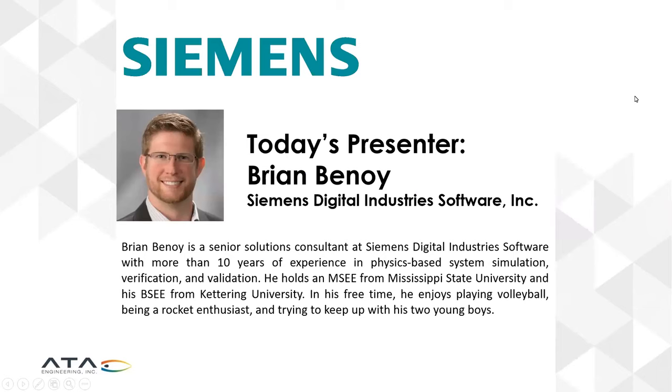Today's presenter is Brian Benoit from Siemens Digital Industry Software. Brian is an expert on 1D system simulation modeling, and he's going to be speaking to us today specifically about the modeling of liquid-fueled rocket engines and thrusters, and how to model those systems in AIMSIM. Take it away, Brian.